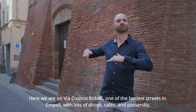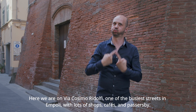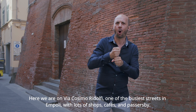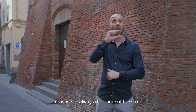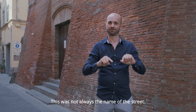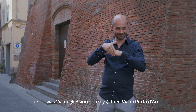Here we are on Via Cosimo-Ridolfi, one of the busiest streets in Empoli, with lots of shops, cafés and passerby. This was not always the name of the street. First, it was Via degli Asini, then Via di Porta d'Arno.